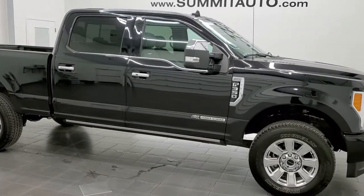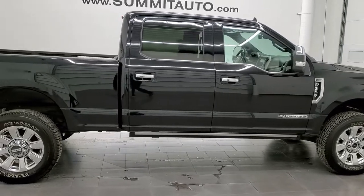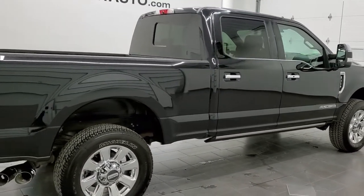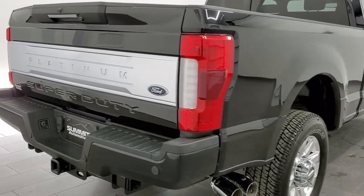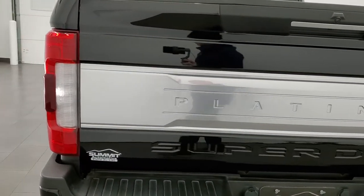Hey, this is Brett and this 2019 Ford F-350 crew cab short box single rear wheel is stock number 12417Z. We're here at Summit Automotive in Fond du Lac, Wisconsin, your new and used heavy-duty truck headquarters.